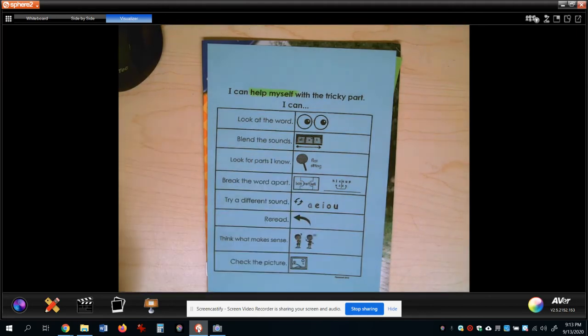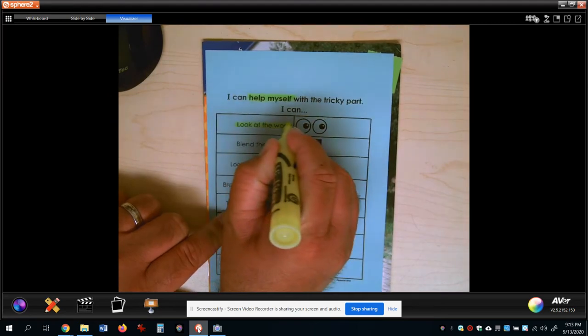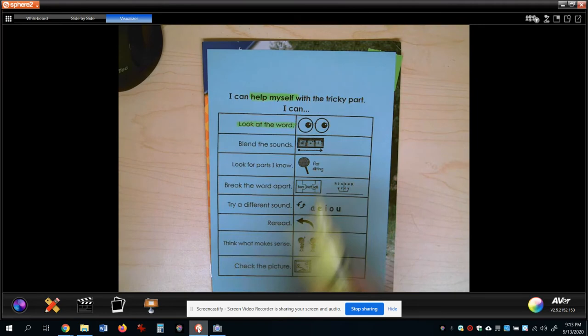The next thing I want you to definitely highlight is the first one. It says 'look at the word.' Some words are red words, and when you look at them - like maybe the word 'the' - you just know it. You don't have to sound it out. You just know it because you've been practicing them.